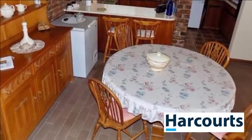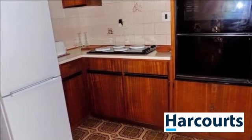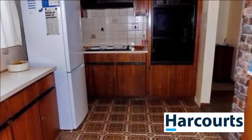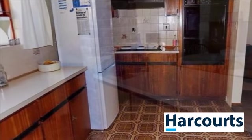Upstairs are two very large bedrooms with cupboards and bathrooms servicing these bedrooms. The bathroom can be used as an en-suite and consists of a bath, shower, washing basin and toilet. There is a study next to it.